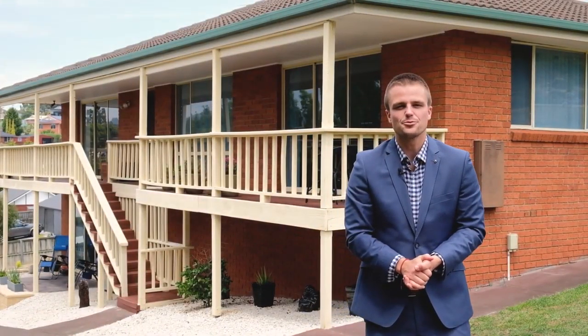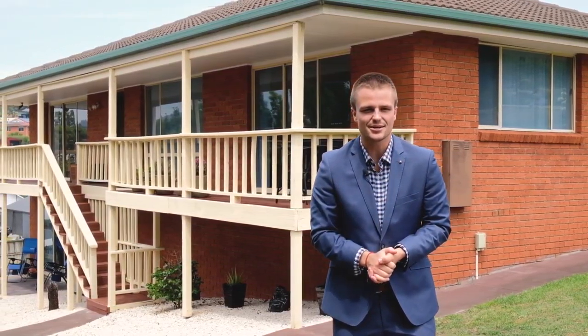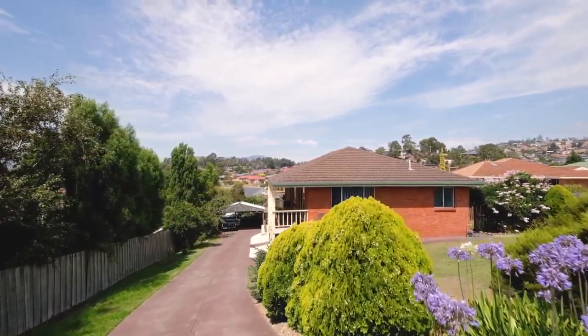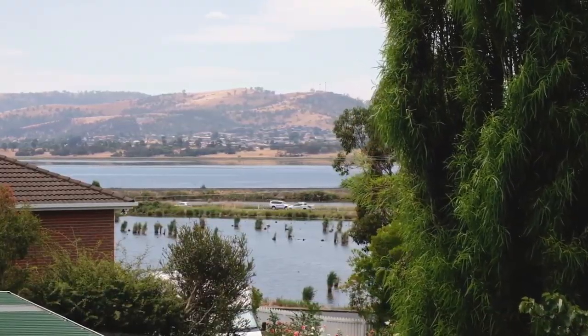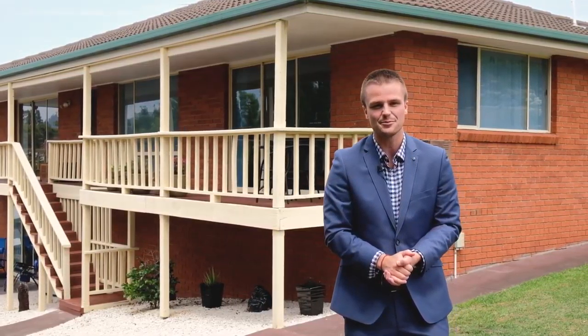Every week I'm lucky enough to bring you Hobart's most desirable properties, but I'm excited today because I think I've found the absolute ultimate in family living. A huge solid brick property on a massive block and what I really love, the incredible water views. This one has to be seen to be believed, so let's go check it out.